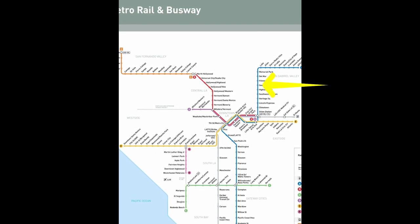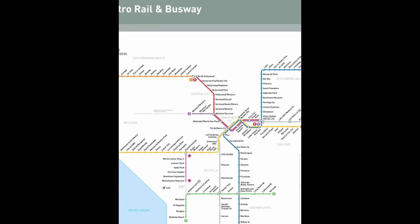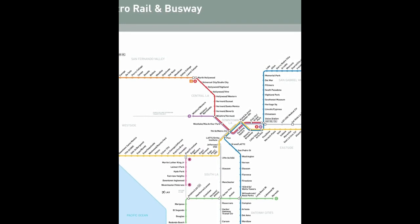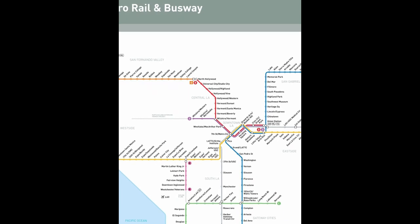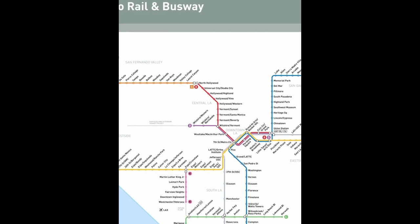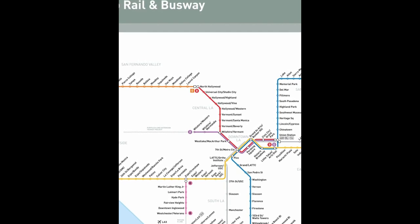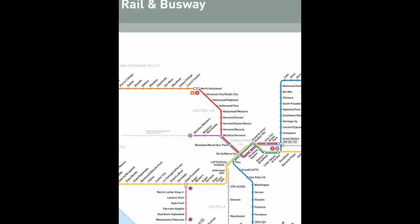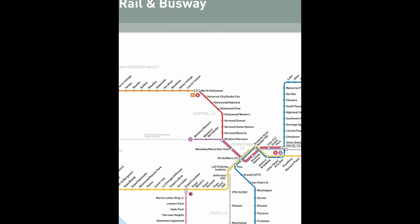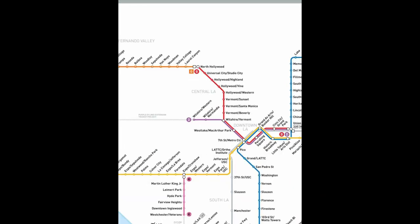If you're coming from Pasadena, you take the gold line — which has been renamed to the A-Line — take that, crisscross at 7th Street Metro Center in downtown to the red line, and take that all the way to Universal City Station. If you're coming from Long Beach, you just take a light rail up — again, the A-Line — up to 7th Street Metro, transfer to the red line, and take it all the way up.